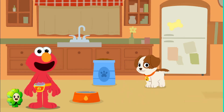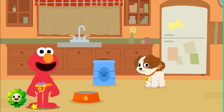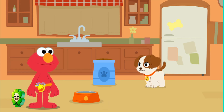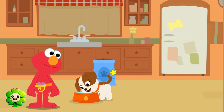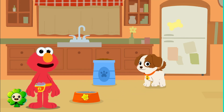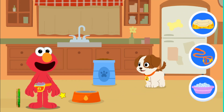Yummy food for puppies! Don't forget to fill up the water bowl. Let's give Tango some water! It's important for everyone to stay hydrated, even little puppies. Looks like Tango was really thirsty.